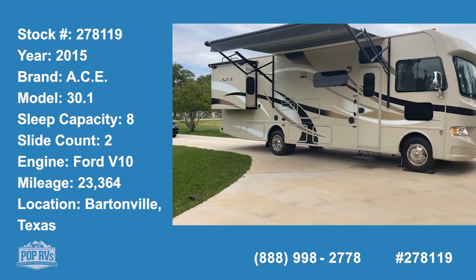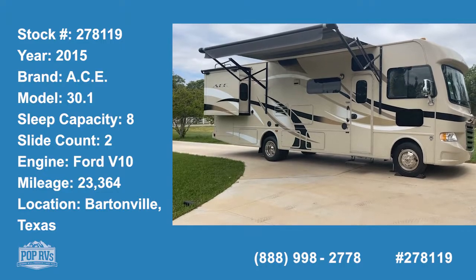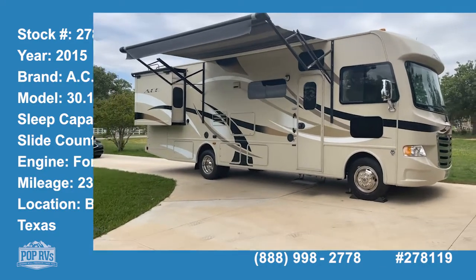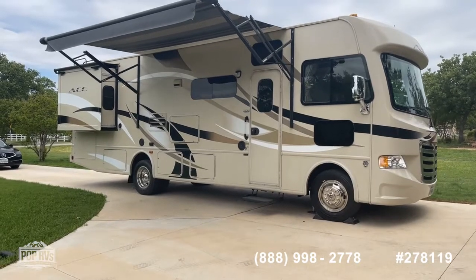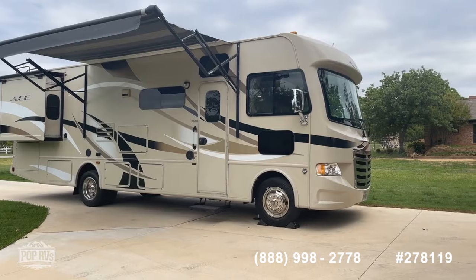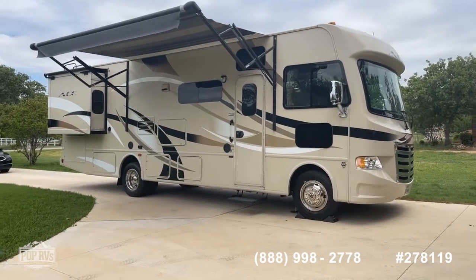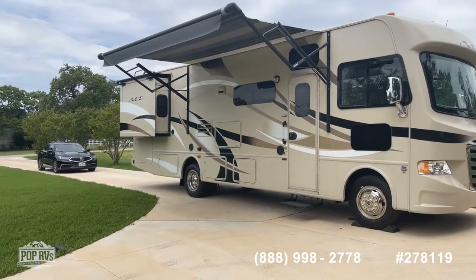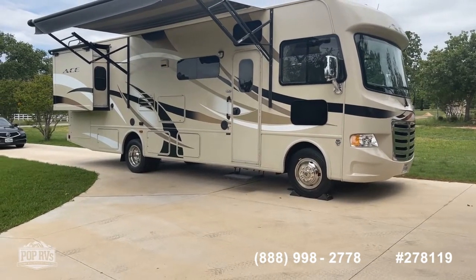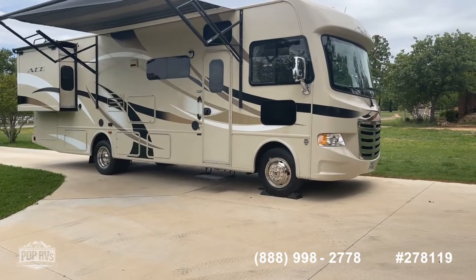Alright guys, it's Shane Head for Pop RVs coming to you from the DFW Metroplex today in Bartonville, Texas, just outside of Lewisville and Argyle, Texas, close to Lake Lewisville. We've got a beautiful spring day here to show you a really beautiful coach. What you see before you is a 2015 ACE 30.1 gasoline Class A motorhome made by Thor Motor Coach — a real great find in terms of overall condition.